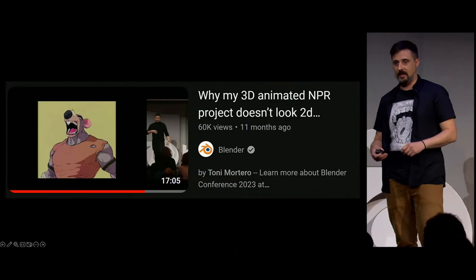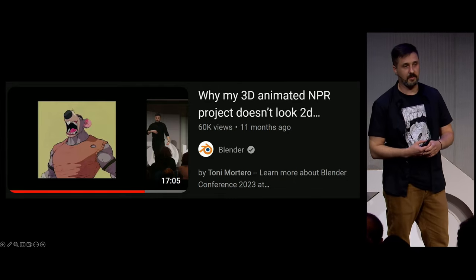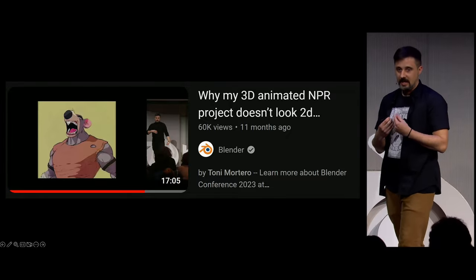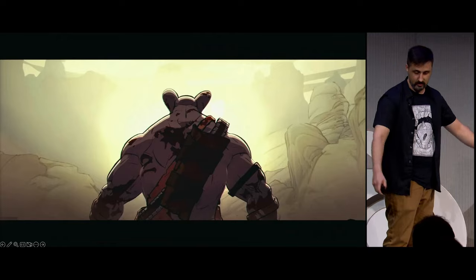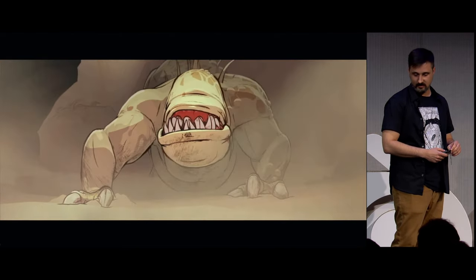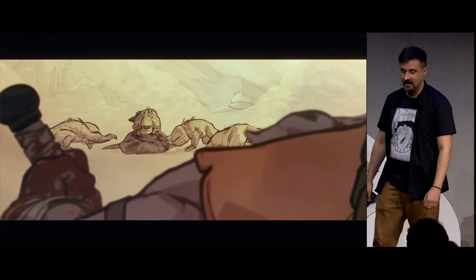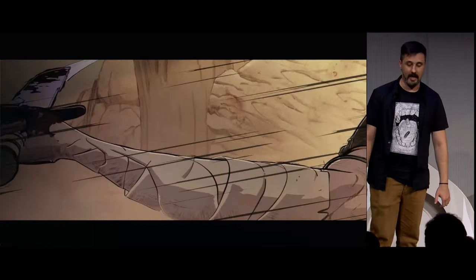On that talk last year, I discussed about how to kill 3D in your animations, and I also announced that I was working on a personal project where I'm trying to apply all these tiny tricks that I've learned to reach a 2D look with 3D tools. And today I can finally bring you a finished project and break it down and show you how I fought the NPR on Uncanny Valley.